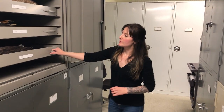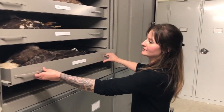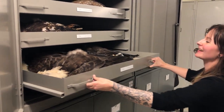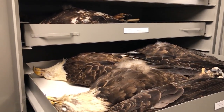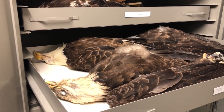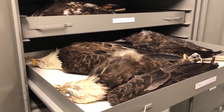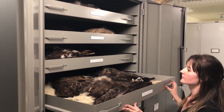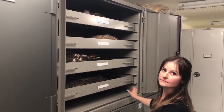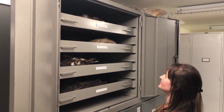So these guys are bald eagles. Americans will love this drawer — very American. One of the cool things is a lot of people don't realize they don't get their white head until they're about five or six years old, so the juveniles are often mistaken for golden eagles. And that whole cabinet is all bald eagles. We won't tell the Americans that.